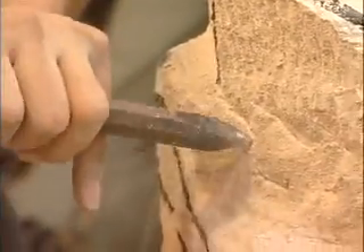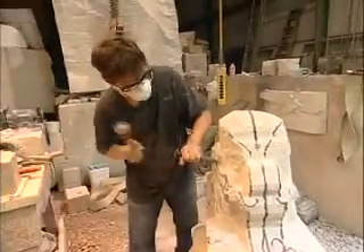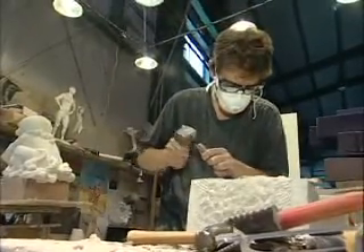The craft calls for great attention to detail, strength, good eyesight, and steady hands. Because once a cut is made, it may be difficult, if not impossible, to rework.